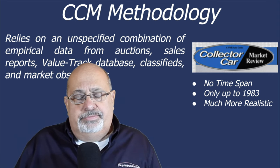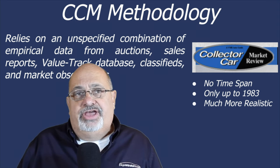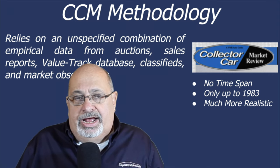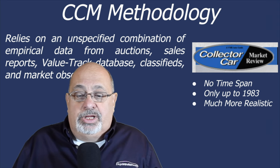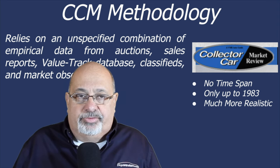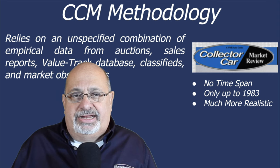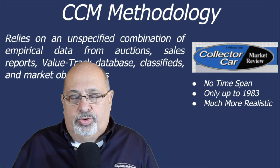Collector Car Marketplace is another good source. When you look at their methodology, they rely on an unspecified combination of empirical data from a variety of sources, with no defined time span — so you don't know whether values shown are from one year or five years back. Their solid data only goes up to model year 1983. They've added data beyond that in recent months, but it's very limited and tends to get clumsy for anything newer than 1983.